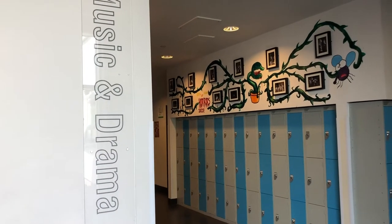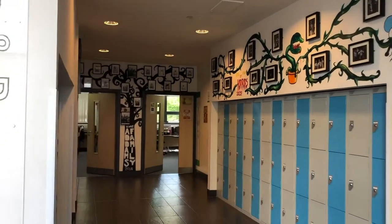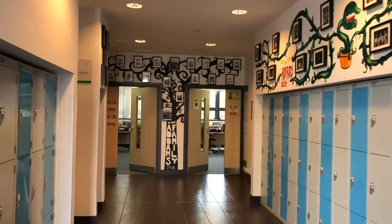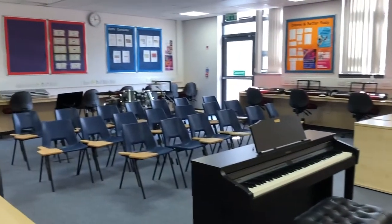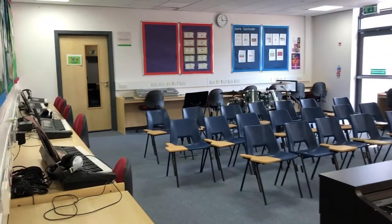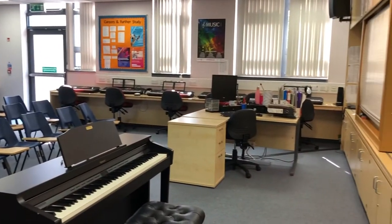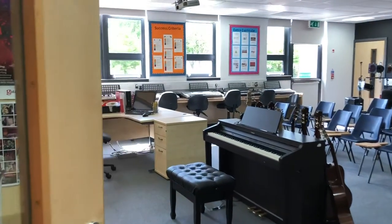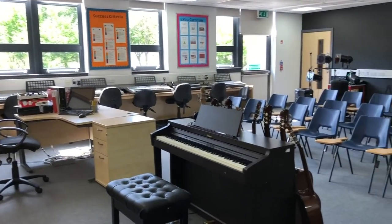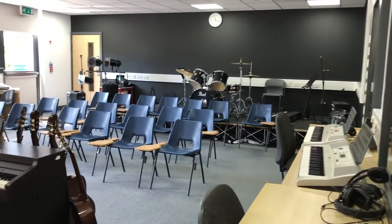The music department is on the ground floor of the school. Down here we have two classrooms as well as four practice rooms. There are three different elements you'll study in first year in music: performing, where you'll learn to play a range of different instruments; composing, where you'll learn how to write your own music; and listening, where you'll learn about a range of different styles of music. Each room is equipped with various instruments like keyboards, guitars and drum kits.